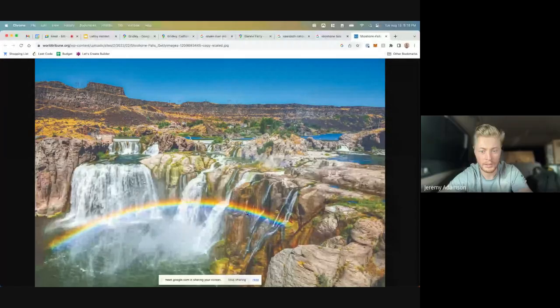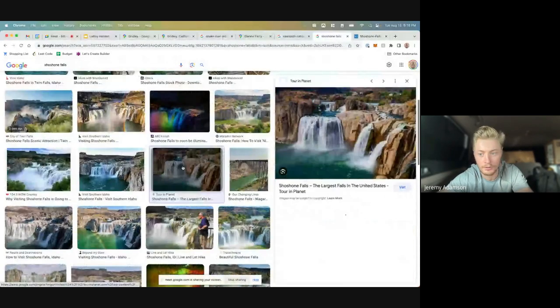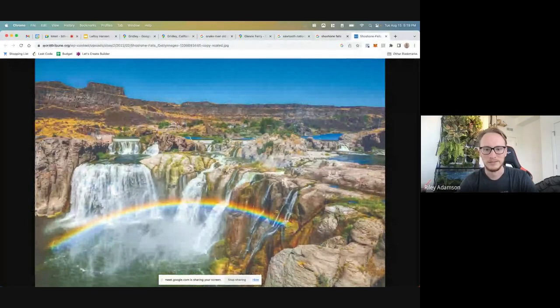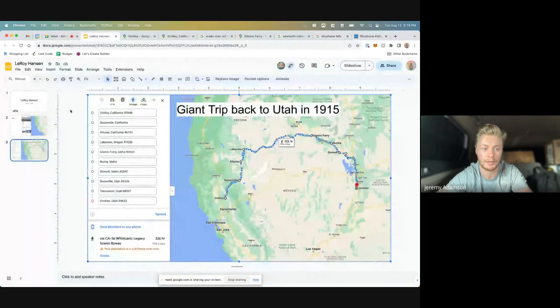That looks really cool — I think these are like one of the largest waterfalls in North America or something like that. There's obviously just a bunch of them but look how cool that looks. Wow, that's amazing, it's really pretty!